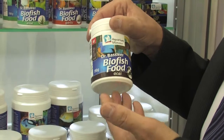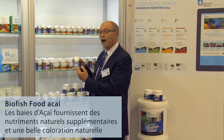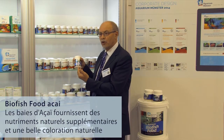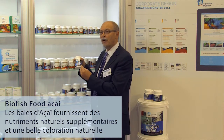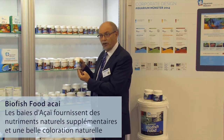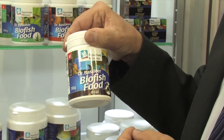We made here a food with a fruit from the Brazilian forest, acai. We found it through information from Amazon Indians. And this helped us to make the fish very quickly colorful and very interesting when you want to breed fish. This helps the fish to be reproductive in a very short time.